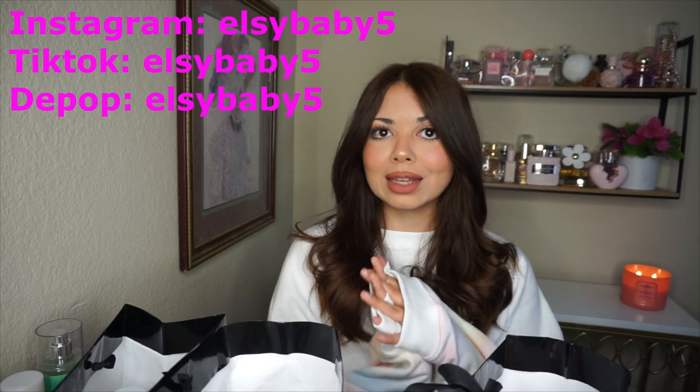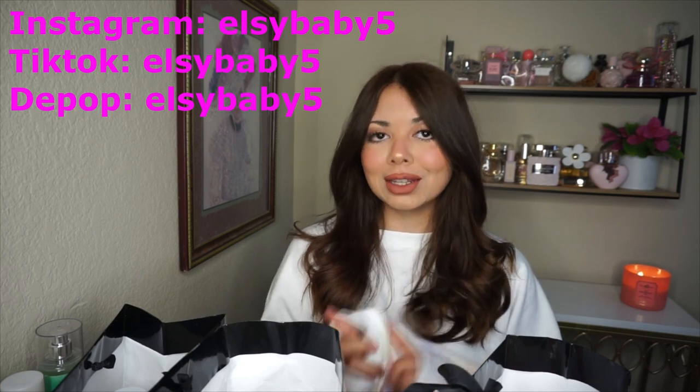Let's start with the video, but first subscribe to my channel, like this video, comment down below, follow my Instagram, and let's get started. In the title I mentioned there were some items I was missing to review.